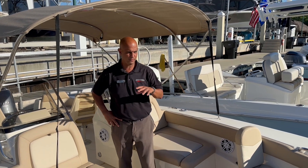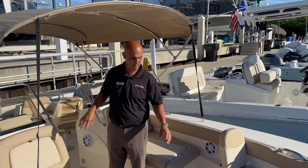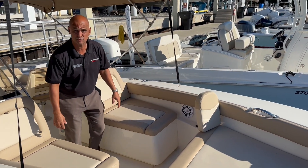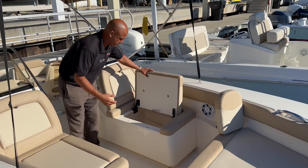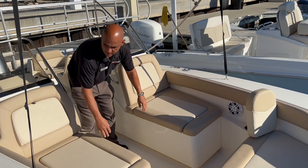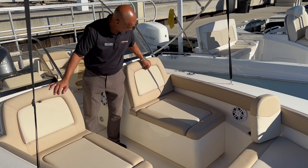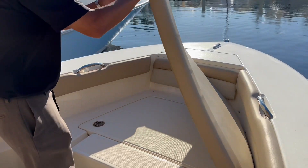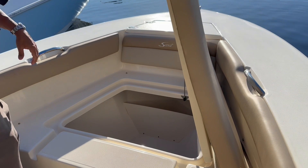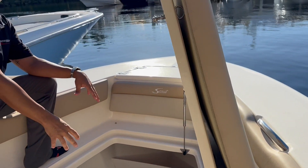This boat is equipped with the blue hull, a bimini top, and a seating package with removable backrest. There's plenty of storage on this boat with self-draining storage on both sides, storage behind the backrest, and underneath the bow cushion you have your anchor locker up front and plenty of self-draining storage.